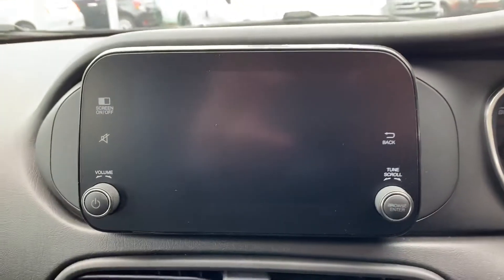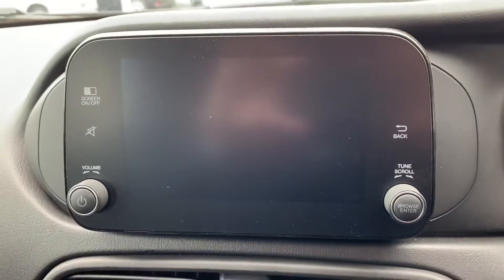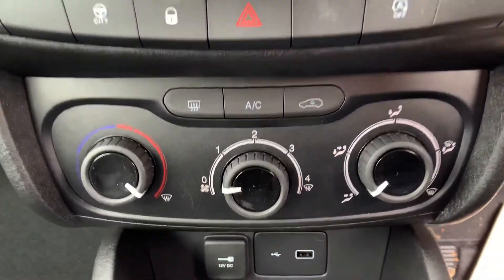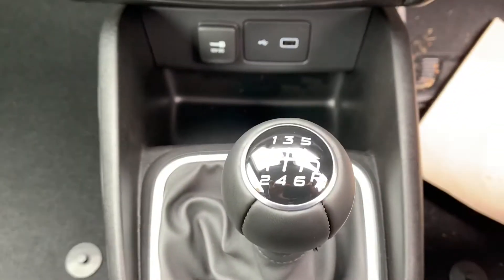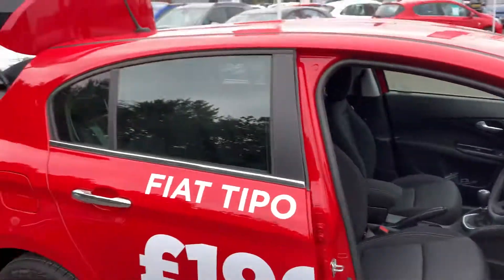There's a big touchscreen display for your DAB digital radio, AM/FM radio, and Bluetooth connectivity, air conditioning, and a USB port just below. It also has a six-speed manual gearbox and nice black cloth sport seats.